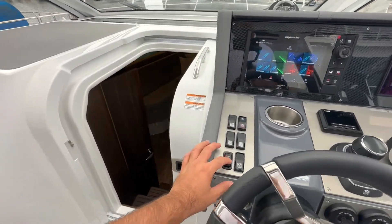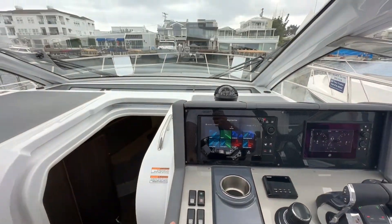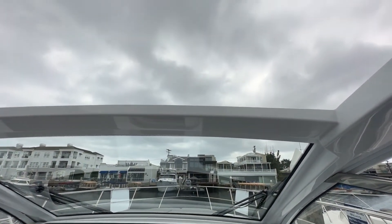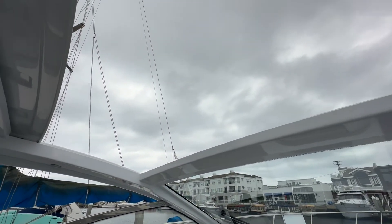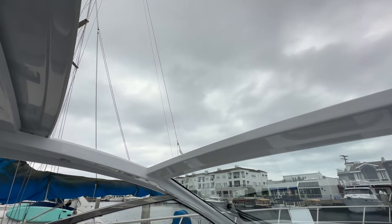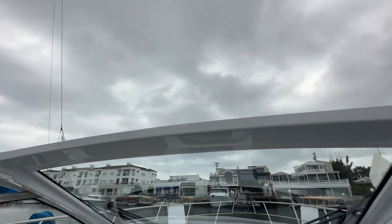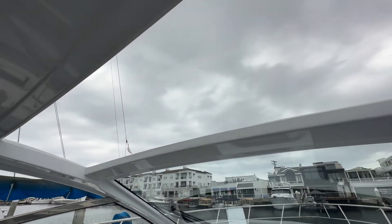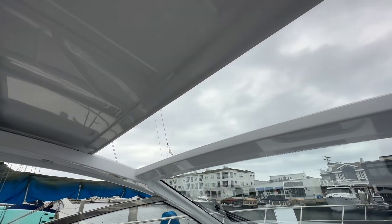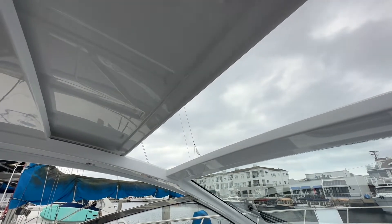We're actually in the open position now, but if you look up here, you've got this beautiful sunroof. It gives you plenty of visibility while underway. If you want to catch a little bit of extra sun, you'll get a little bit of fresh air. It makes it very convenient — super quiet when opening and closing, simply done with the push of a button.